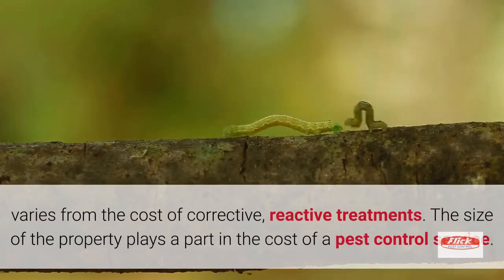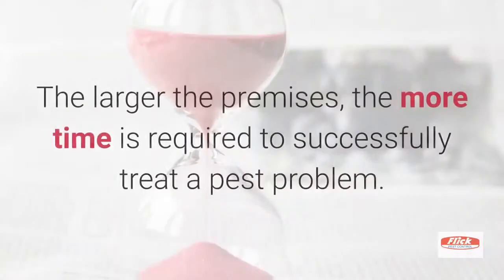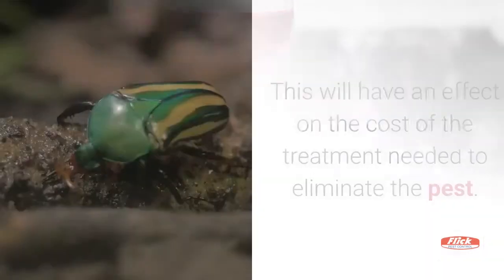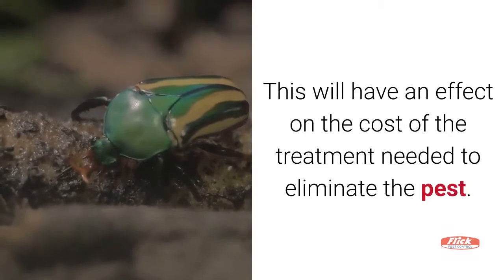The size of the property plays a part in the cost of a pest control service. The larger the premises, the more time is required to successfully treat a pest problem. This will have an effect on the cost of the treatment needed to eliminate the pest.